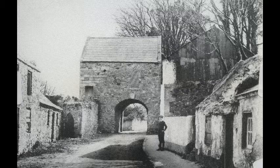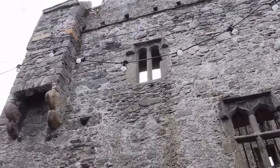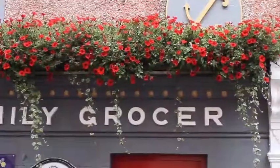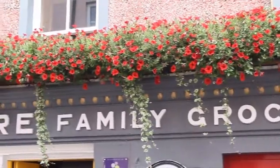For Heritage Week, we've made a short video to illustrate a snapshot of the exhibition, where we take a glimpse behind the shop front of the popular town grocer publican, O'Hare's.